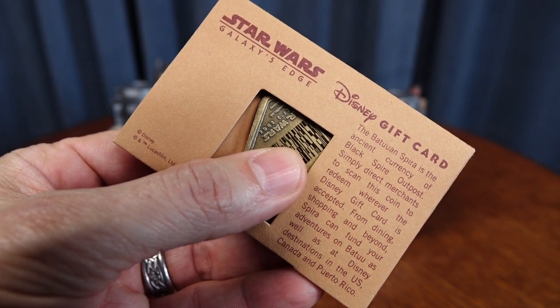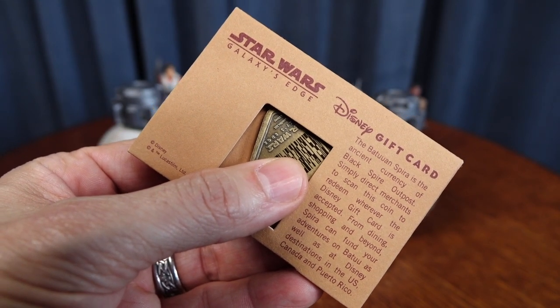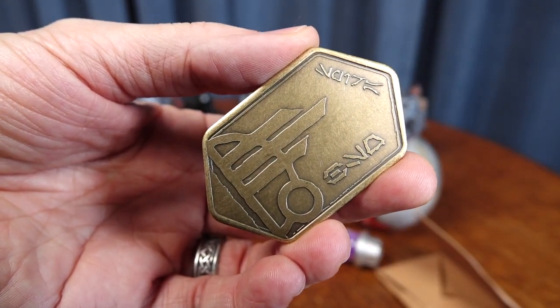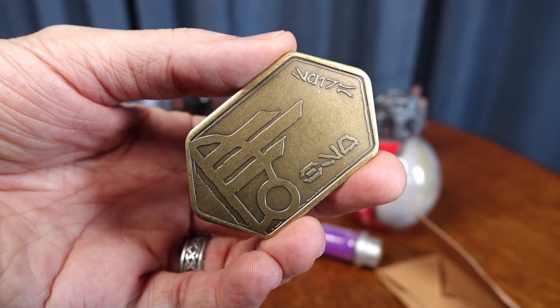You are going to have to load it with $100 to get this. So it's not really free, but it kind of is because you can spend that $100 anywhere in the entire park — not just in Galaxy's Edge, but throughout Disneyland. And to the best of my knowledge, you can also spend it in Downtown Disney.